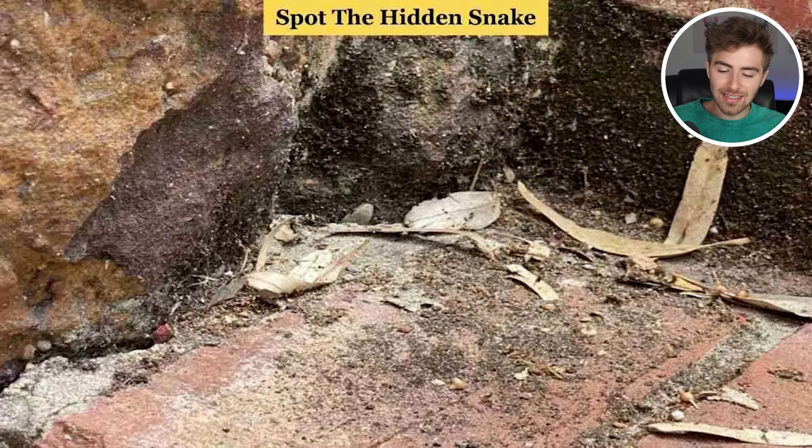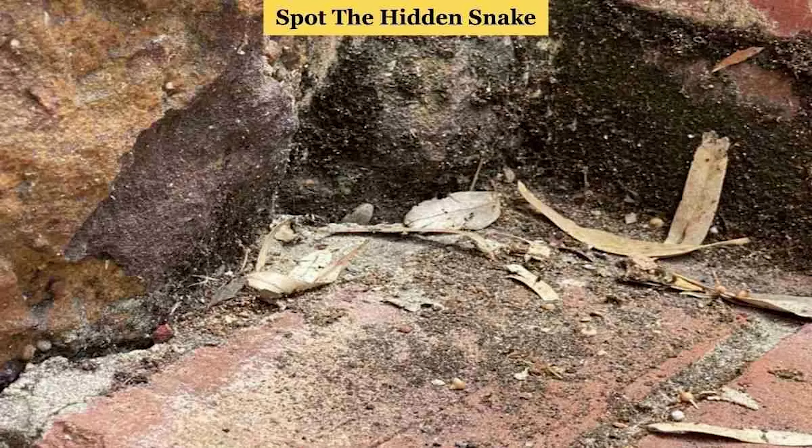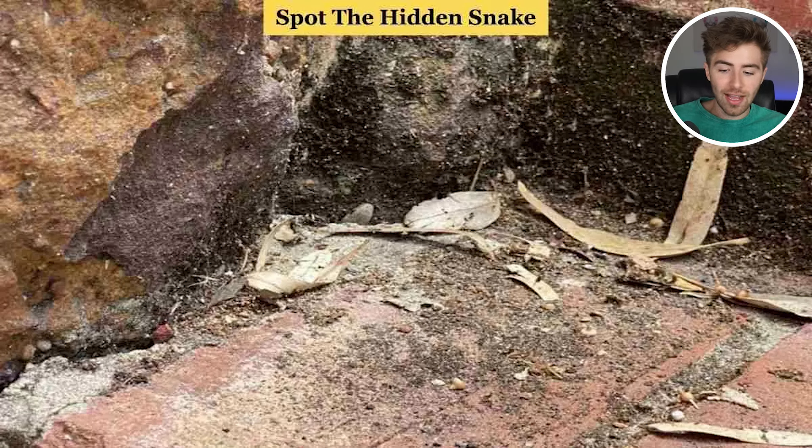Try to spot the hidden snake in this image. If you find the snake, comment down below 'I found the snake'. This one is definitely not easy, so good luck. I'll give you the next few seconds to scan the image. The snake is actually right here — were you able to spot it or was it too difficult? This one was definitely the hardest so far.